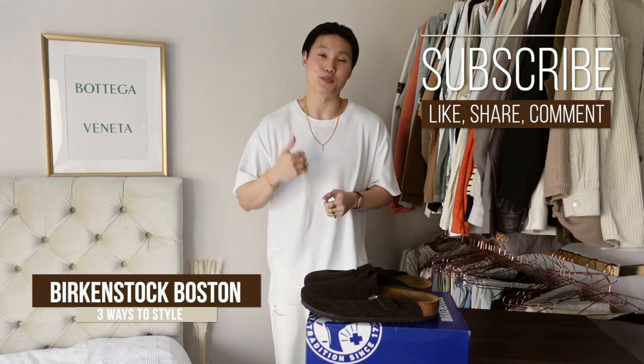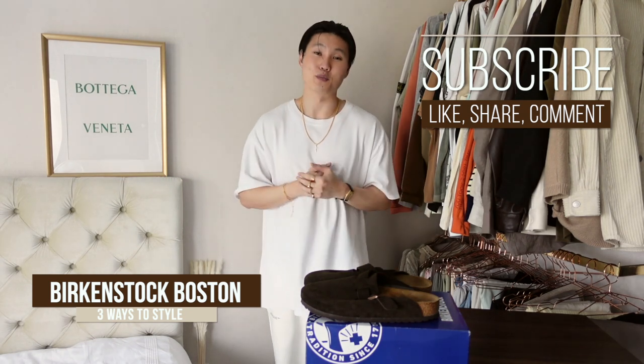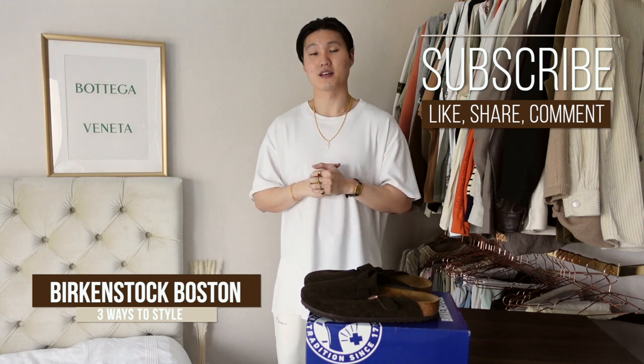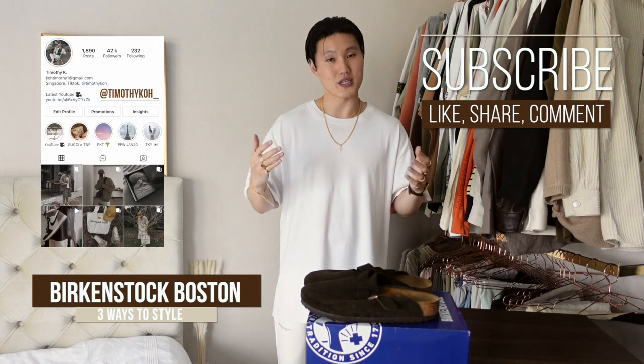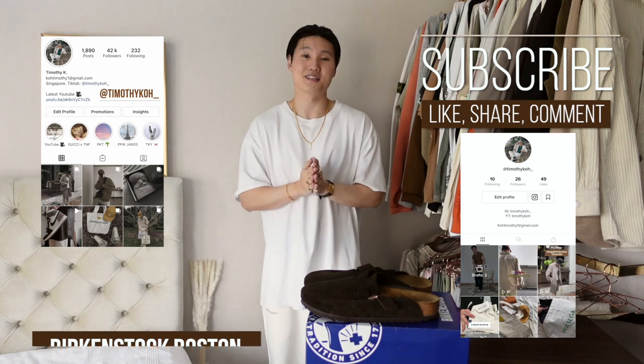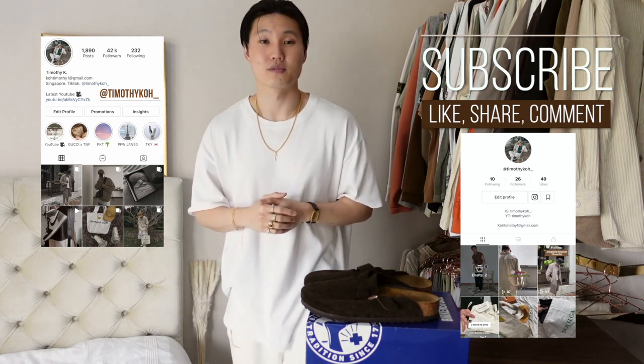And that's gonna be it for me today guys. Hope you enjoyed this video on styling the Birkenstock Bostons in the Mocha Suede. Let me know which look was your favorite. Clogs seem to be getting pretty trendy right now, so if you're looking to try one out at a pretty affordable price point, I'd definitely recommend these. If you enjoyed the video, please drop a like, share, or comment — it does help me out with the YouTube algorithm. If you'd like to support me, please hit that subscribe button, and don't forget to check out my Instagram and TikTok. Much love guys, peace — see you again soon!